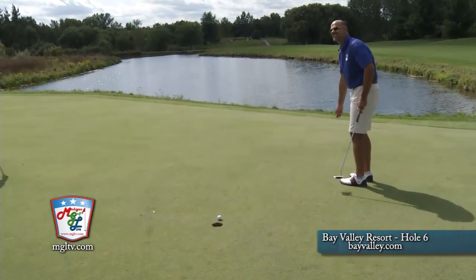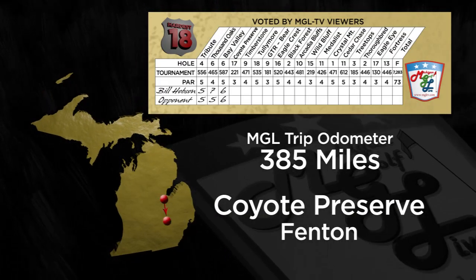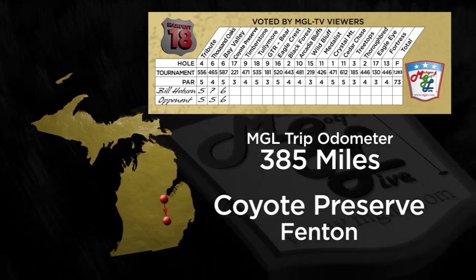The fourth hole in our tour of the state's hardest 18, as voted by you, brings us to the Fenton area down U.S. 23, where we find number 17 at the Coyote Preserve. Jason Ranney is the head golf professional here. I'm standing on a par 3 holding a driver because I'm going to have to use it. What's going on here? Well, Bill, most do, to be honest with you.